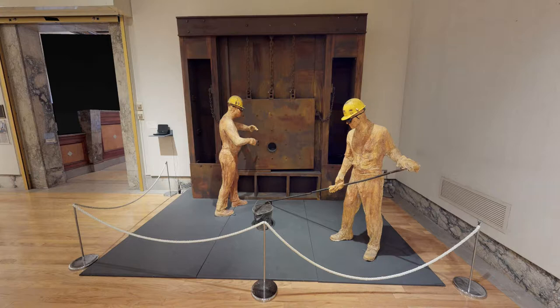This is a work called The Steelmakers, and it's by the artist George Segal. George Segal was an important American sculptor who came to fame in the 1960s when the pop art movement came about.